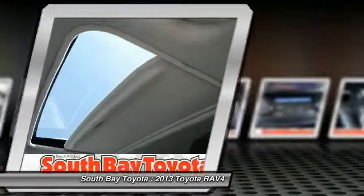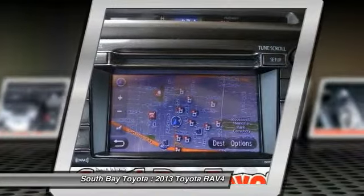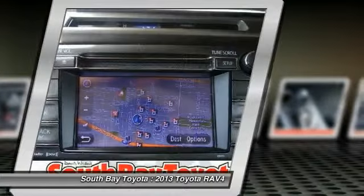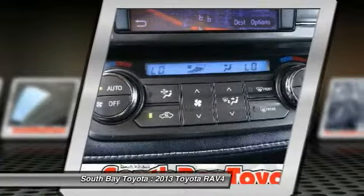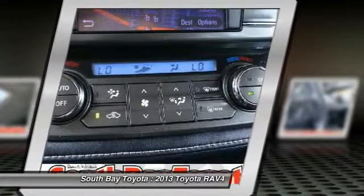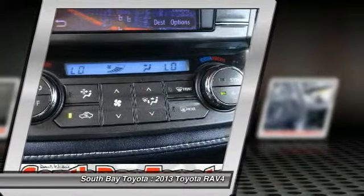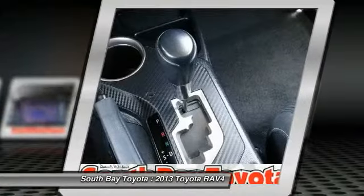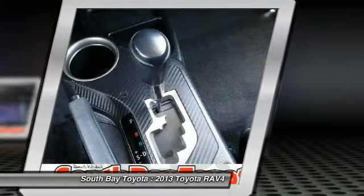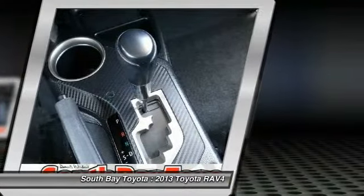Toyota certified pre-owned means you not only get the reassurance of a 12-month / 12,000-mile comprehensive warranty, but also up to a 7-year / 100,000-mile powertrain limited warranty. A 160-point inspection, reconditioning, 1-year roadside assistance, trip interruption services, rental car benefits, and a complete Carfax vehicle history report.